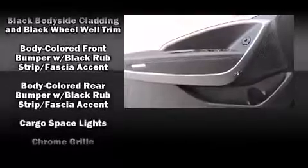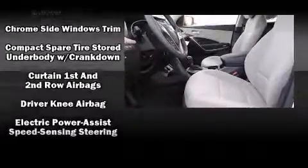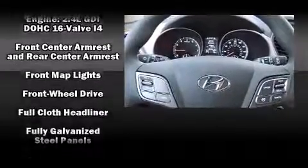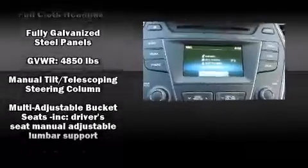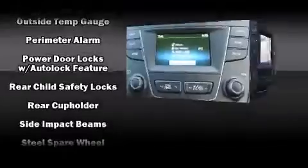Hyundai ensures the safety and security of its passengers with equipment such as head curtain airbags, front side impact airbags, traction control, a panic alarm, and four-wheel disc brakes with ABS. Brake Assist technology provides extra pressure when applying the brakes.